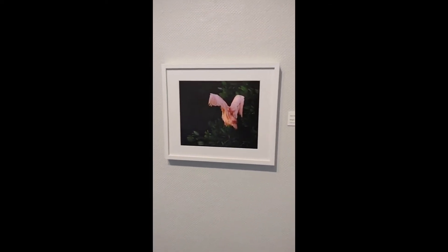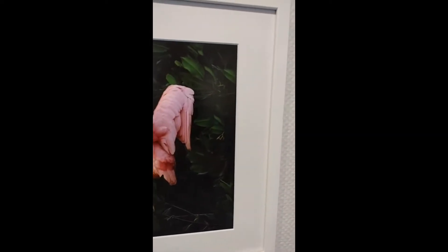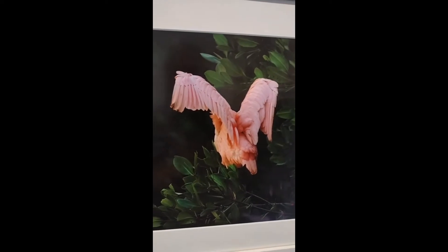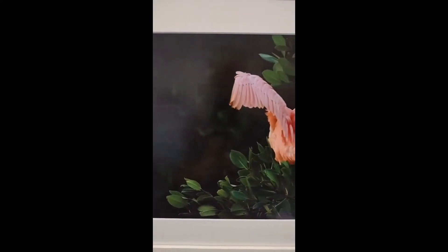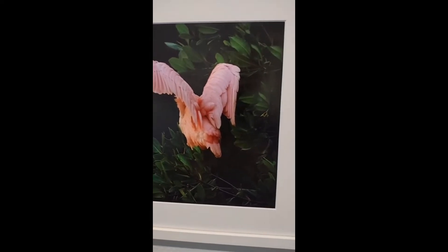Next we have Susan Schramm's Winged 2021. Here we have a bird that's facing away from the viewer and it's stretching its wings, creating this really interesting shape that people don't normally capture. The bird has this beautiful pink color to it, which is contrasted by the dark green of the tree it's sitting on, as well as the background of presumably more trees.